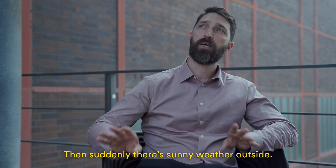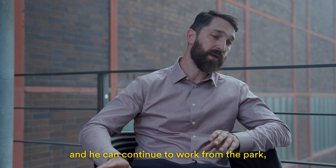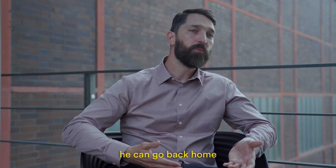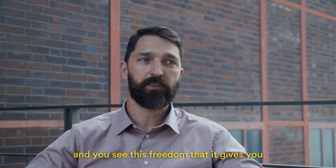Then suddenly there's sunny weather outside. He will bring it to the park and can continue to work from there, because you can also charge your devices on the SmartPak. Finally, he can go back home riding it as a normal bicycle. It's very multifunctional, and this is the freedom that it gives you.